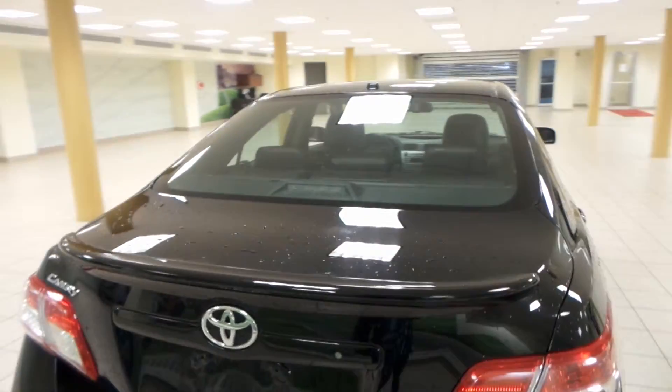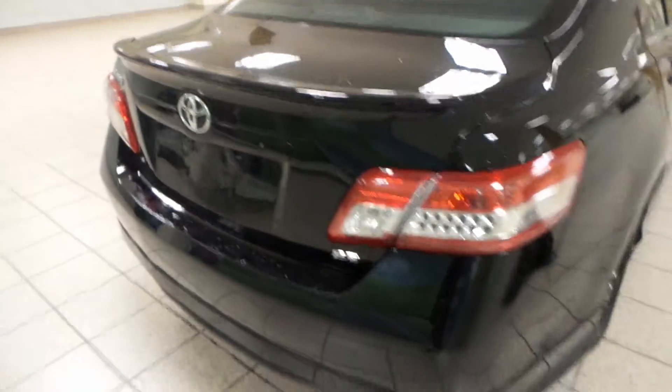Around back on the Camry we've got rear window defrost as well as a compact spare tire located in the trunk. We'll check out the back seat.